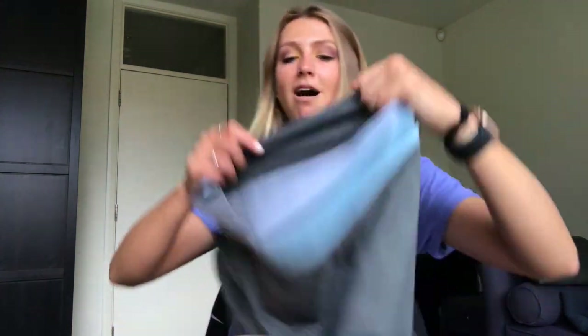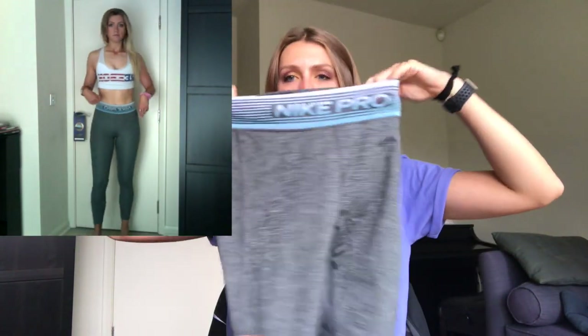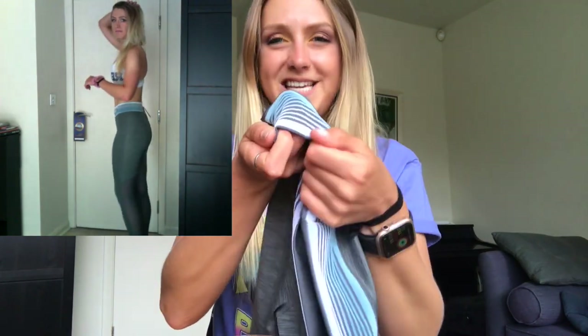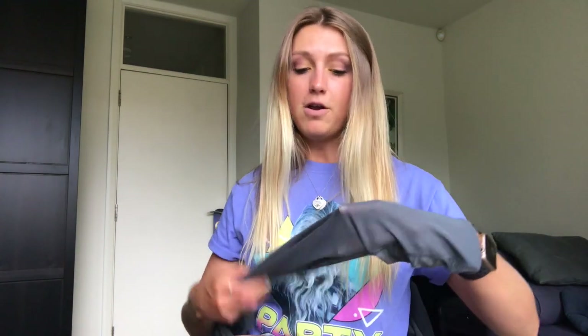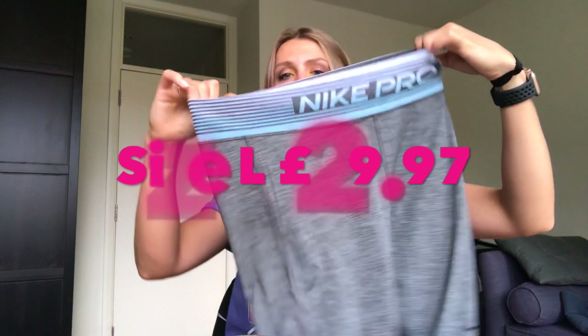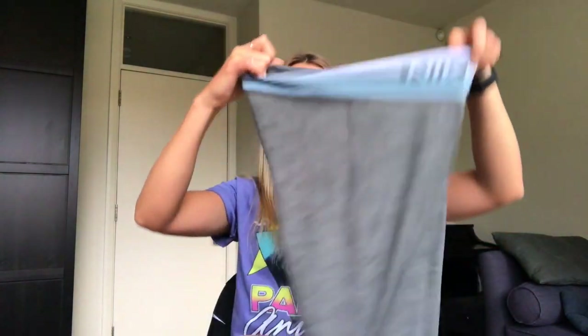Moving on to bottoms, I picked up these Nike Pro running leggings. They are grey with this lovely blue sort of felty fabric for the top waistband. They are high-waisted on me. I am six foot and I have very long legs, so these fit me pretty well — just to ankle height — but that's okay. I think they're going to be really useful for not only running but weightlifting. At the bottom they have a meshy bit as well. I think they're super flattering. I picked these up in a large for £29.97.